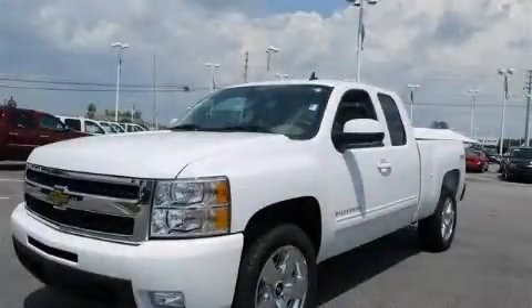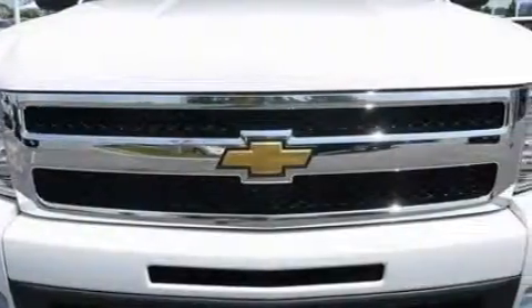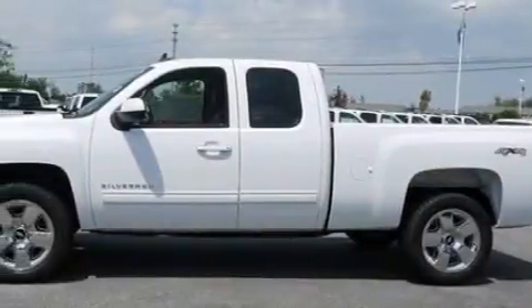This is a brand new 2010 Chevrolet Silverado. It has the power to move what you need and the look too. It features a 5.3 liter 8-cylinder engine, a 6-speed automatic transmission, and 4-wheel drive.